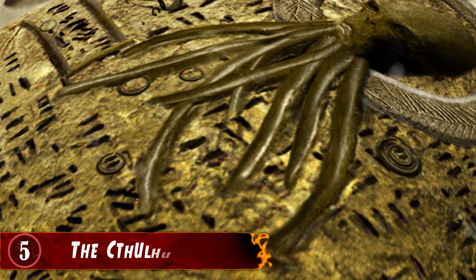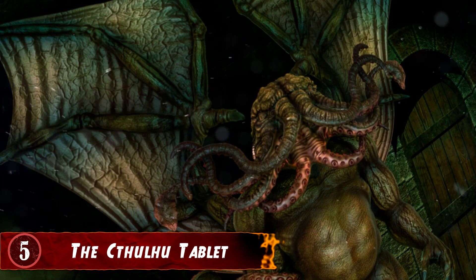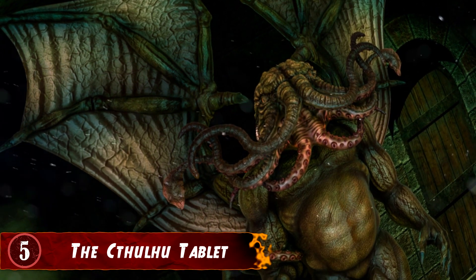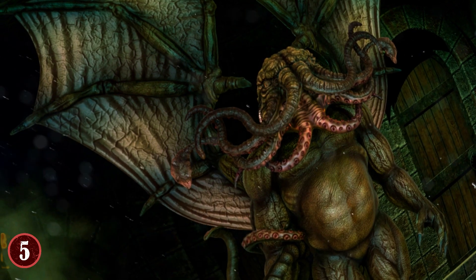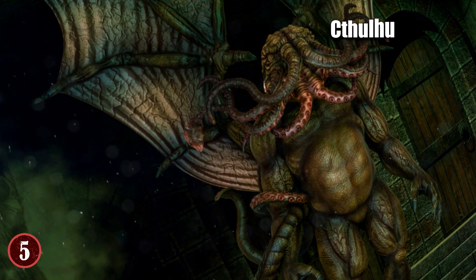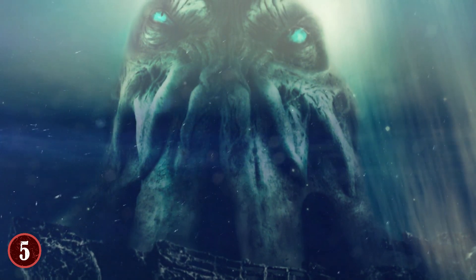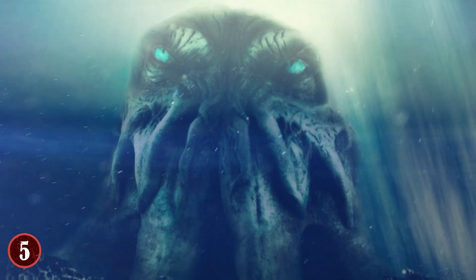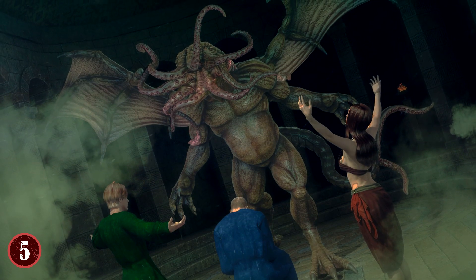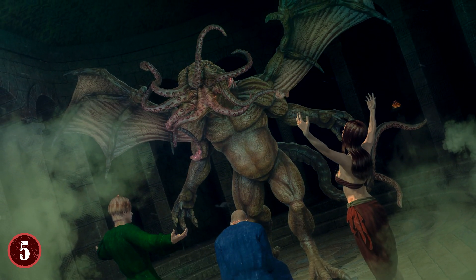Number 5: The Cthulhu Tablet. Take a look at this object right here. What's the first thing that goes through your mind as you look at this tablet? If you're familiar with this cultural reference, you probably think that the squid head at the top is a reference to the HP Lovecraft being known simply as Cthulhu. According to Lovecraftian lore, Cthulhu is an ancient god that lives in an underwater city, and he is known to not just be extremely powerful, but also as a being that can apparently drive people insane if they merely hear his voice or look at his face.